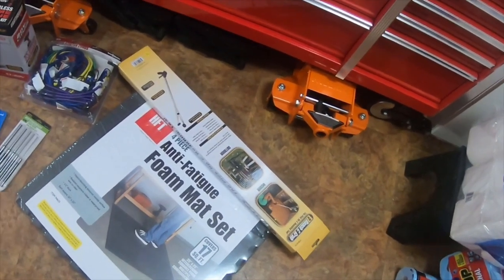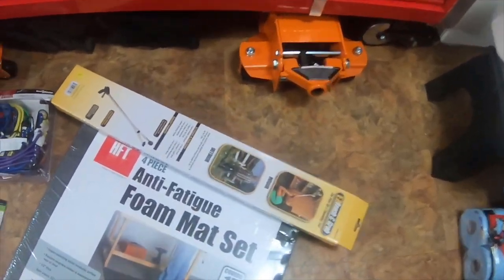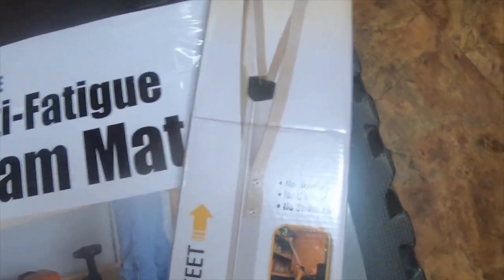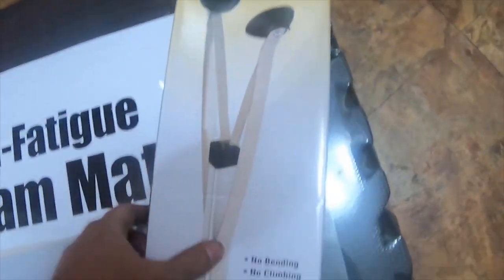I went to the parking lot sale for Harbor Freight and these are some of the items I got. I got this easy reach and grab pickup and reach tool with the suction cups.